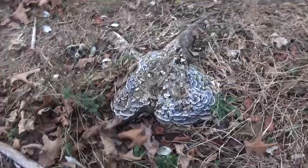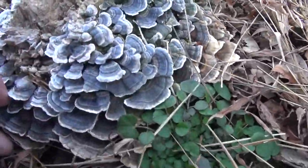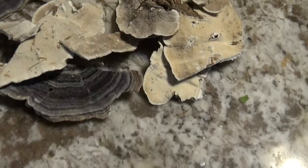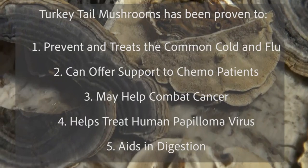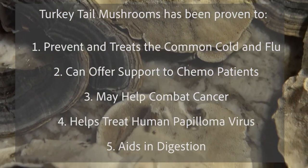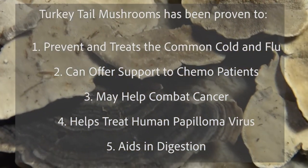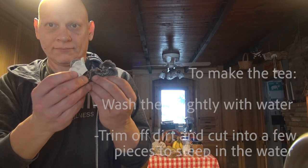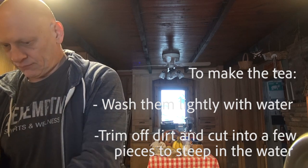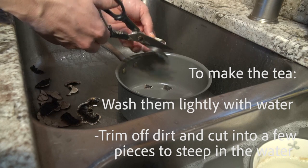Oh my gosh, look at these — I just found a whole other tree stump filled with turkey tails. Look at how gorgeous these are. Now we're going to go home and clean them and make some tea.